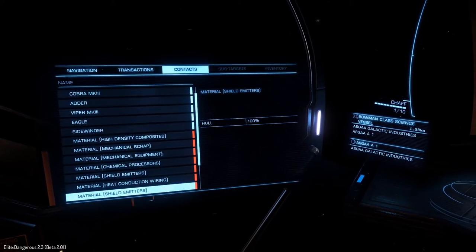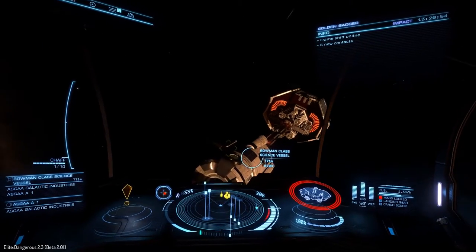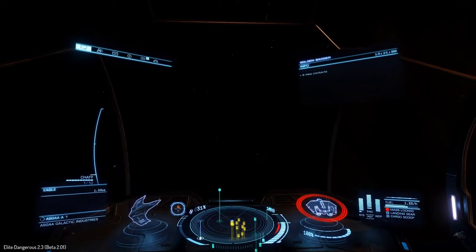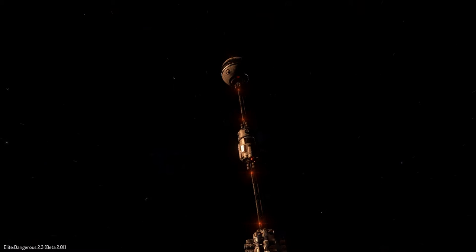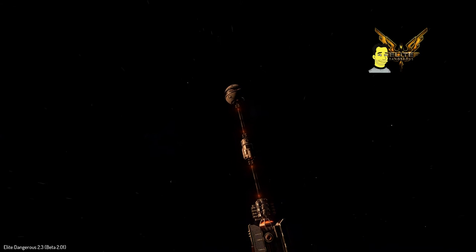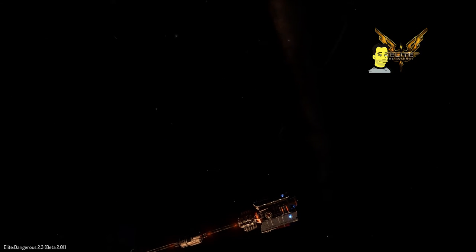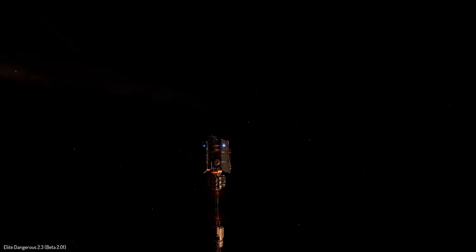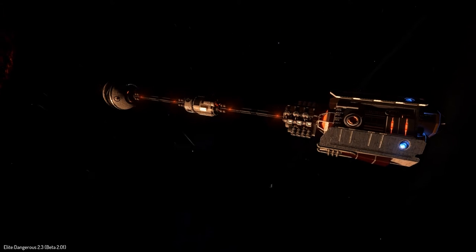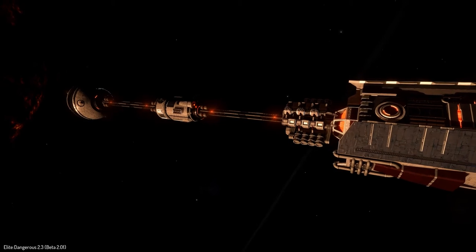It's definitely been channeled from 2001 by Frontier — it's very, very similar: command module at the front, drive system at the back. That configuration is also reminiscent of the ship in the film Passengers with Jennifer Lawrence. It's a very clean looking ship, a very modern looking ship. This is a science vessel after all, so I think the design aesthetic has been that a science ship must look nice and clean.